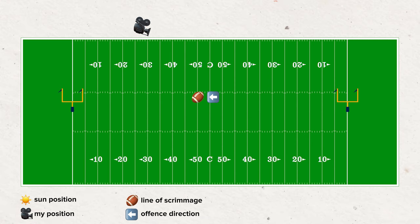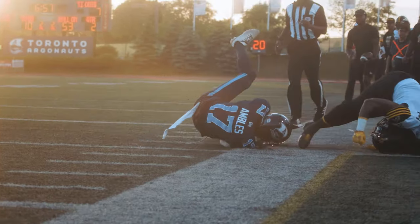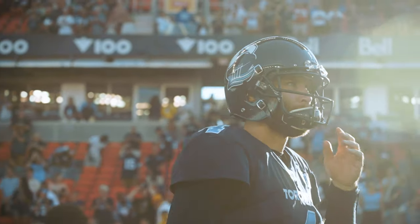I usually like to position myself so that the sun is behind me. This way the light is coming over my shoulder and lighting the subjects' faces, similar to how I'm lighting this shot right now with lights in front of me pointing at my face. I'm not saying the sun must be directly behind you at all times, but I don't usually like to shoot into the sun because it'll silhouette my players or completely blow my shot and make it unusable. As a general rule of thumb, keeping the sun behind you is your best bet.